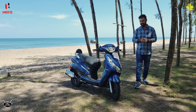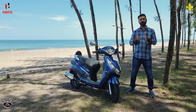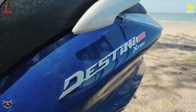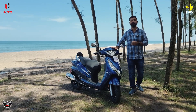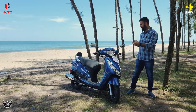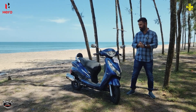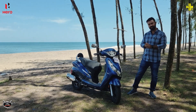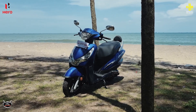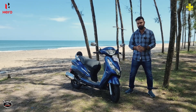In the updated version of the Hero Destiny, we have a premium package. It comes in attractive new colors, and it has a strong road presence. The chrome finish makes it look attractive. There is also an LED light up front — it uses LED lighting rather than a normal bulb, which adds to the premium feel.